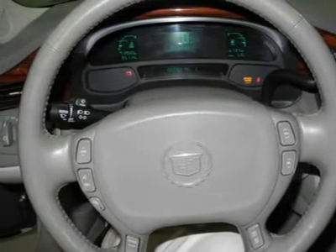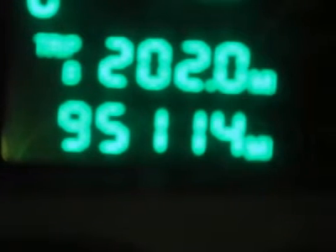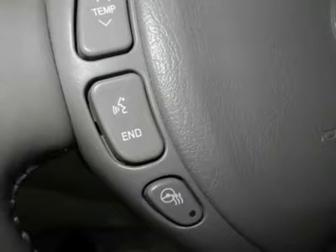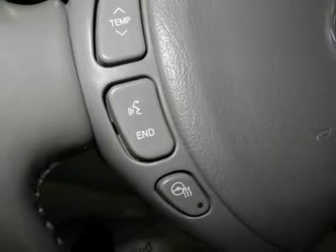navigation system, and rear DVD entertainment system. Our inventory changes almost weekly with the changing market demand, and even if you don't see something in stock, please ask to hear about our in-transit inventory or have us locate the new or used vehicle of your dreams.